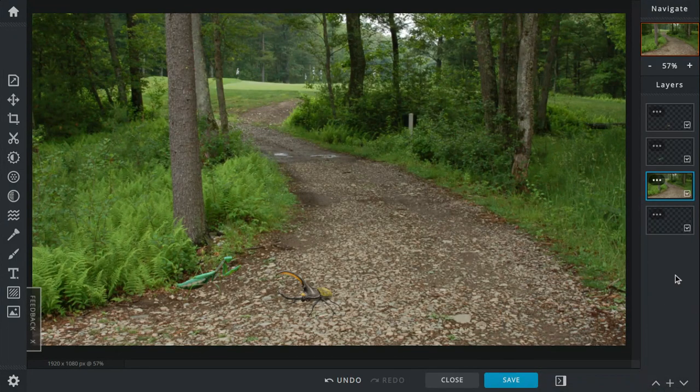Today's battle is between the African praying mantis and the Hercules beetle.